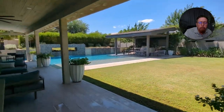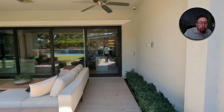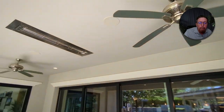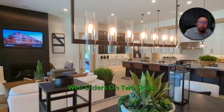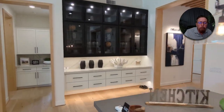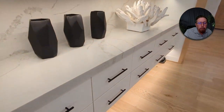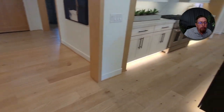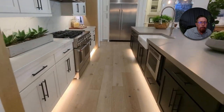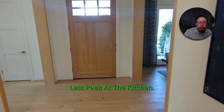Big lawn, this is a big backyard. There's your covered patio, sliders on two sides. The slider from the bedroom goes out to that other patio. Rolling back through here — just so many square feet of coverage you couldn't add it up. Last peek at the kitchen, and I'm going to go out the front door.